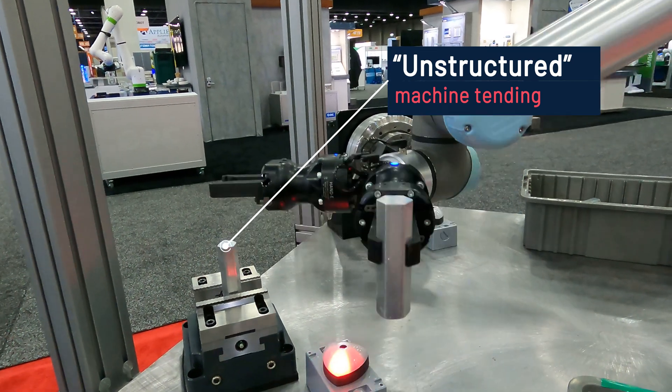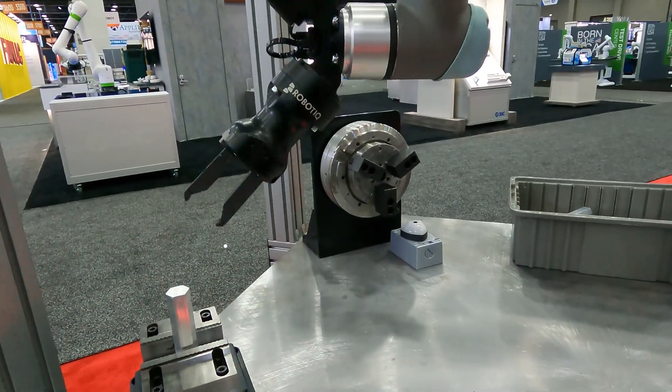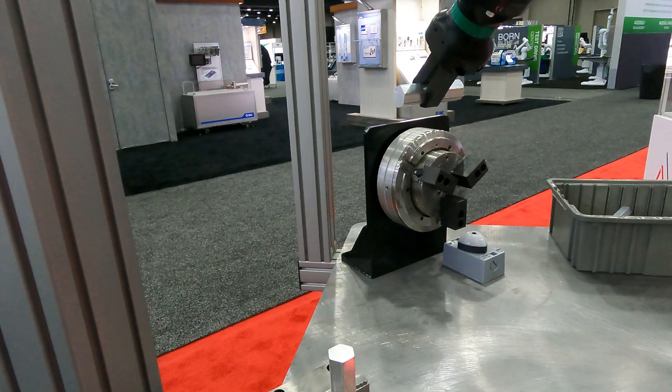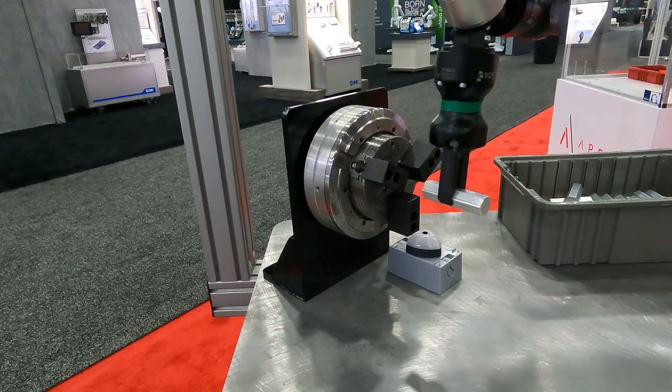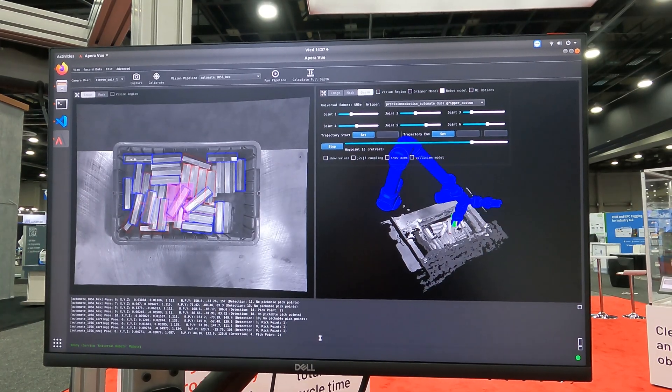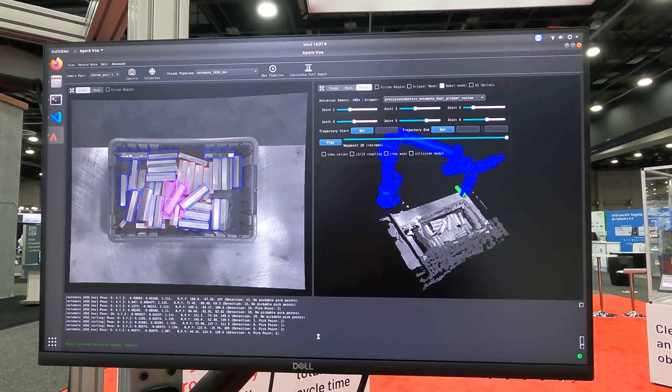This is unstructured machine tending. What do we mean by unstructured? It means that we are not using any hard automation, for example precisely aligned grids, to move parts in and out of a CNC, laser marking, or injection molding machine.